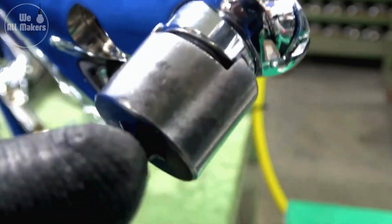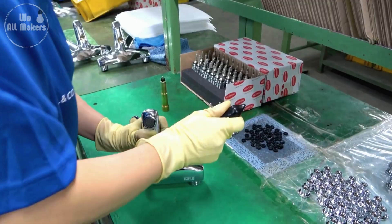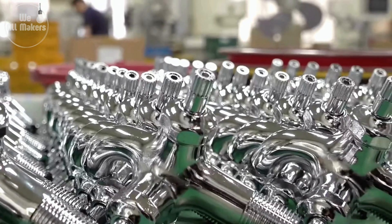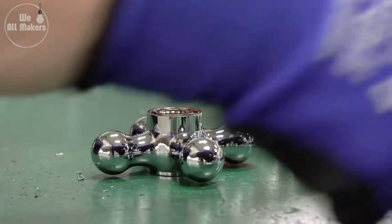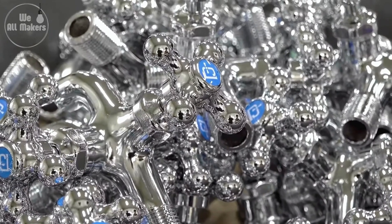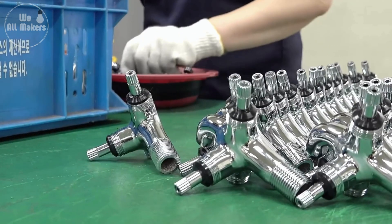Once all the parts pass their tests, it's time to put the tap together. Skilled workers carefully assemble each component, making sure everything fits together seamlessly. This part of the process combines both machine precision and human skill — it's like putting together a complex puzzle, and the result is a fully functional tap that's ready to use. Every piece has to fit just right for the tap to work perfectly.